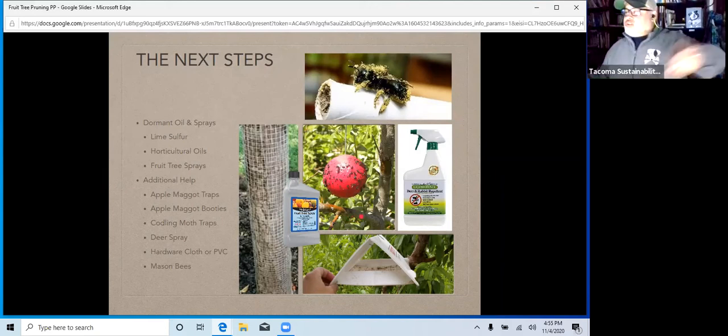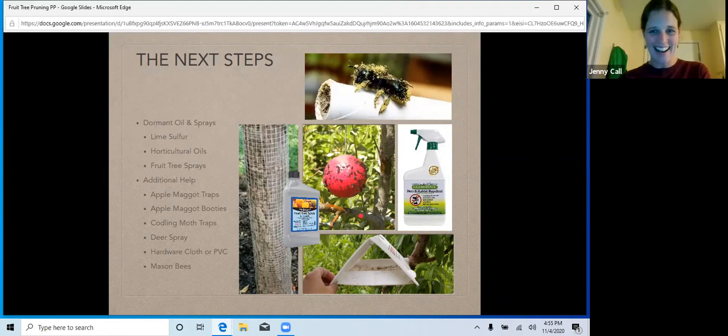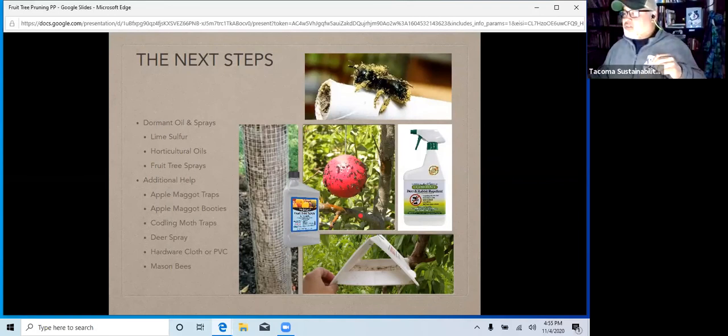Someone comments that their daughter's initials spell FIG on purpose, and she's wild, crazy, and resilient — fantastic! And then Jack asks: we have an Italian prune tree with fungus on the fruit. What can we do about it besides not eat the fruit?